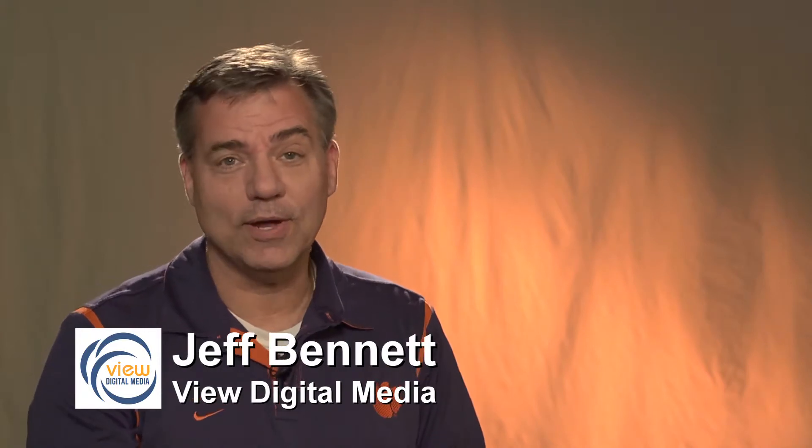Hi, I'm Jeff Bennett with VIEW Digital Media, located in the buzzing metropolis of Central South Carolina, right near Clemson in the upstate of South Carolina, not too far from Greenville. I wanted to give you an idea of what we are and what we have here that we can help you with. We are a full-fledged video production company.